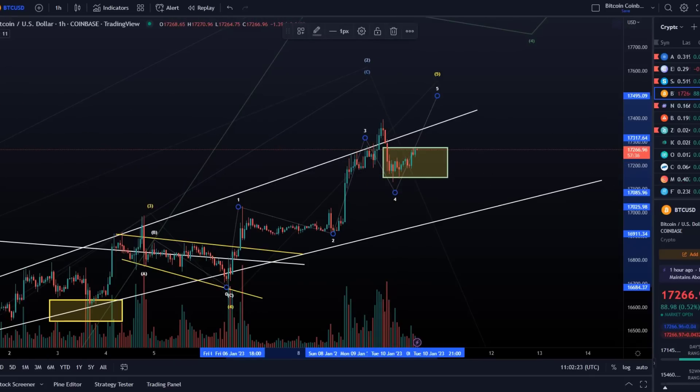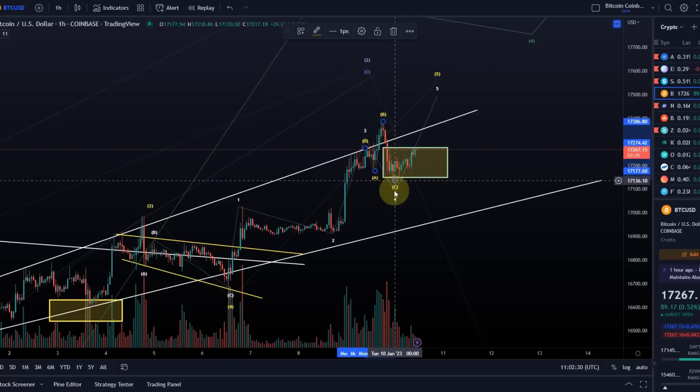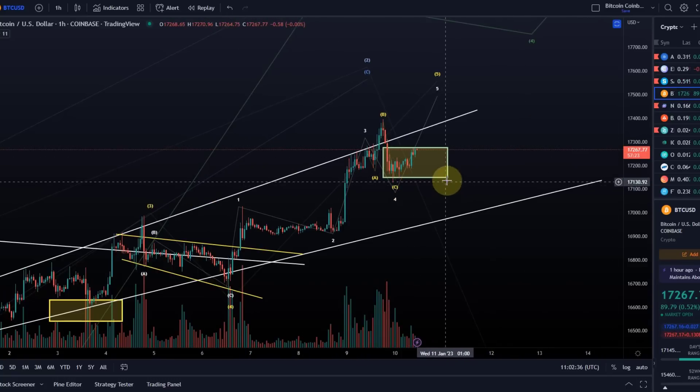I'm watching whether we had an expanded flat correction here: an A wave down, B wave up, C wave down. With that count, Bitcoin would already be finished in its correction. To maintain that view, Bitcoin must go up now and must not drop below the 17,130 level again.